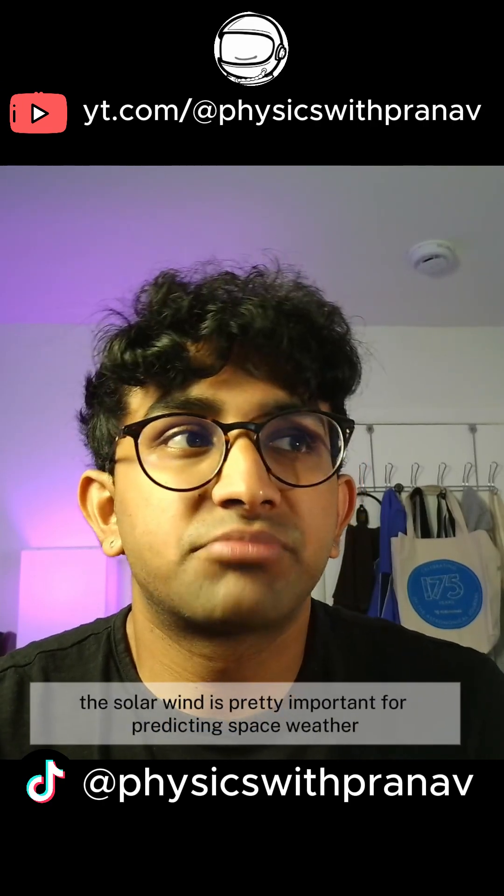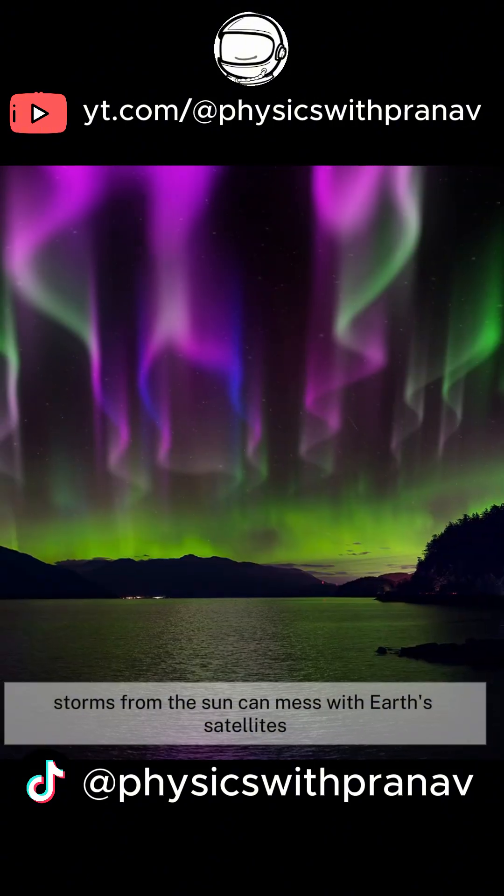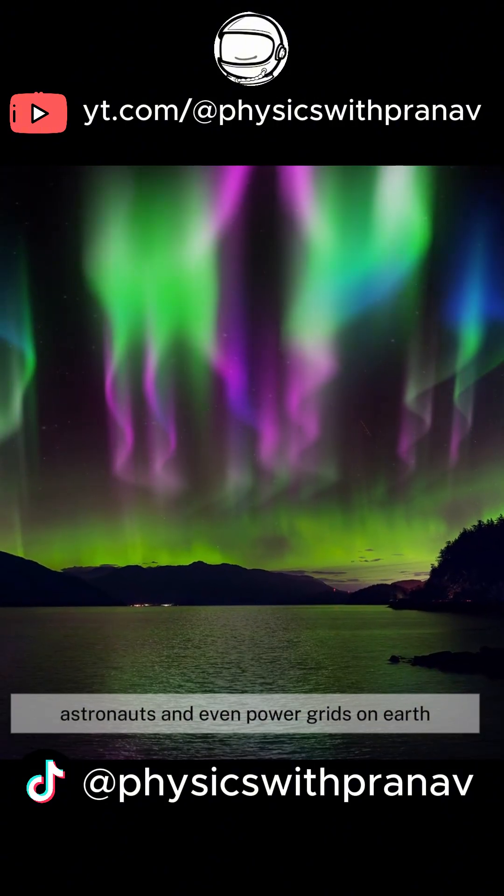And this isn't just for curiosity's sake. Understanding the solar wind is pretty important for predicting space weather. Storms from the sun can mess with Earth's satellites, astronauts, and even power grids on Earth.